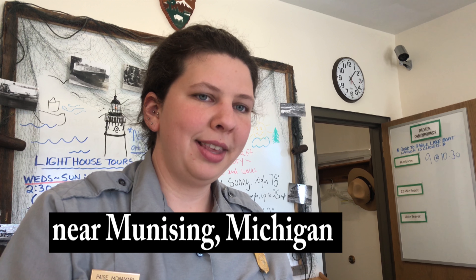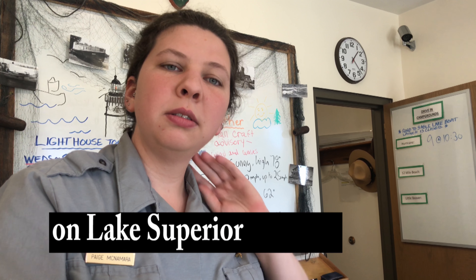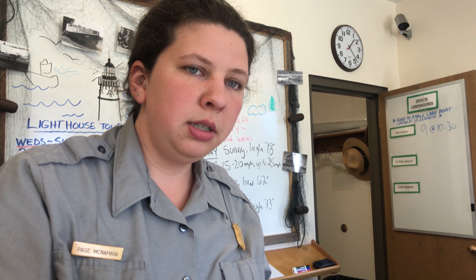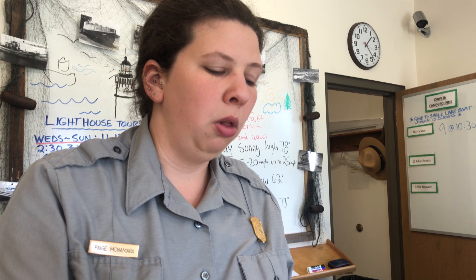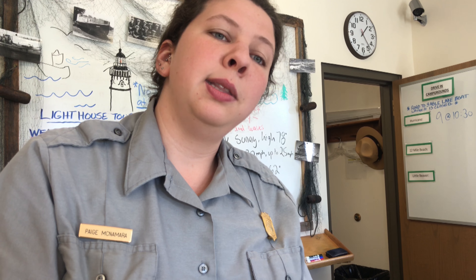So how are you today, Paige? Ranger Paige here. I was wondering, what do people enjoy doing when they come here? Most people are here to see the cliffs — they are really cool. They're on the west end of the park. You can see them by land either at the overlook or on a longer hike, what we call the chapel loop. Some people like to go on the boat that goes past and see them from the water.